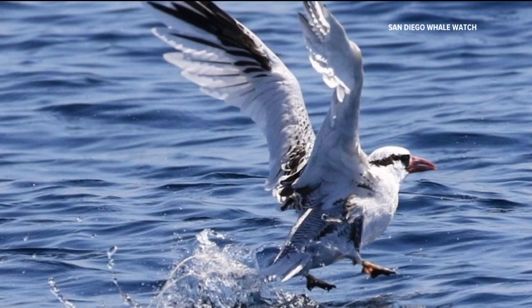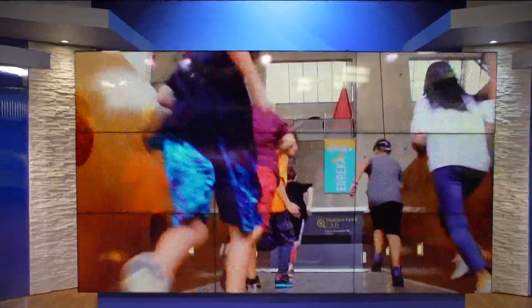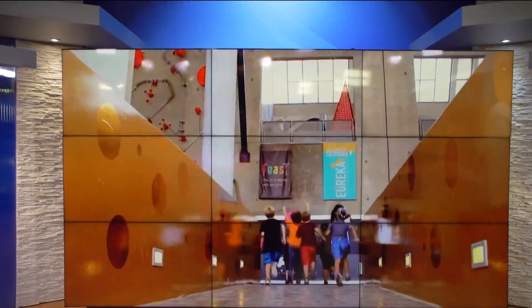A local museum is getting ready to open a new sensory-friendly installation this weekend — and it's also a place for families to beat the heat.